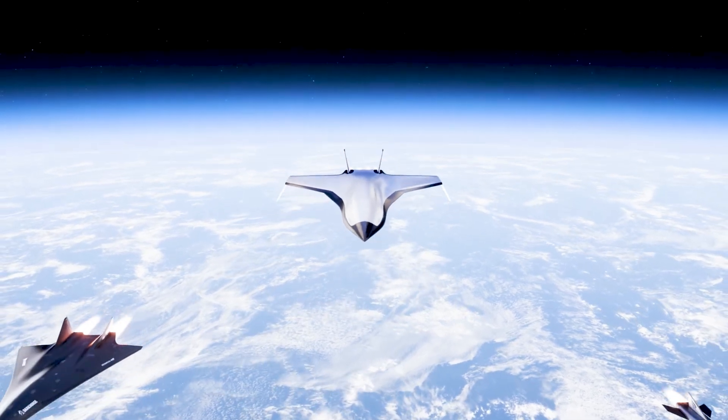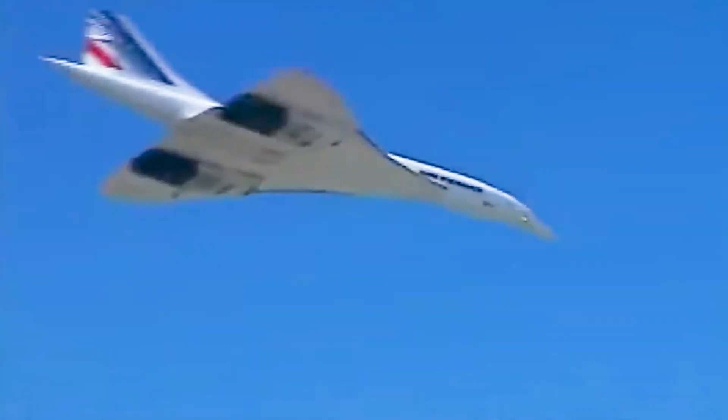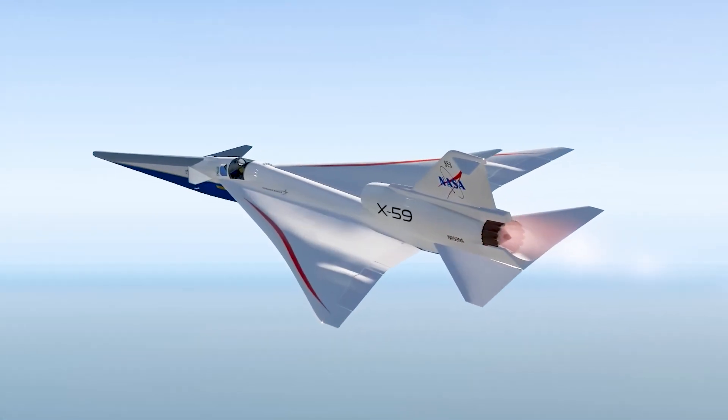At these speeds, air, which is usually harmless, becomes an abrasive barrier, generating heat intense enough to melt ordinary metals. Picture the fuselage of an aircraft reaching temperatures of over 1,800 degrees Fahrenheit.